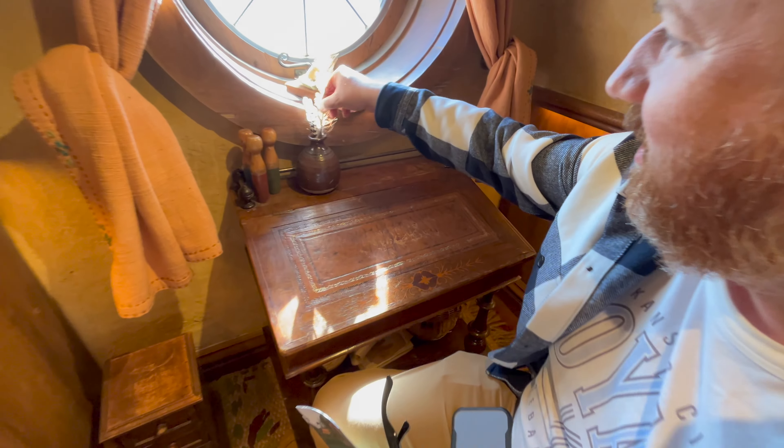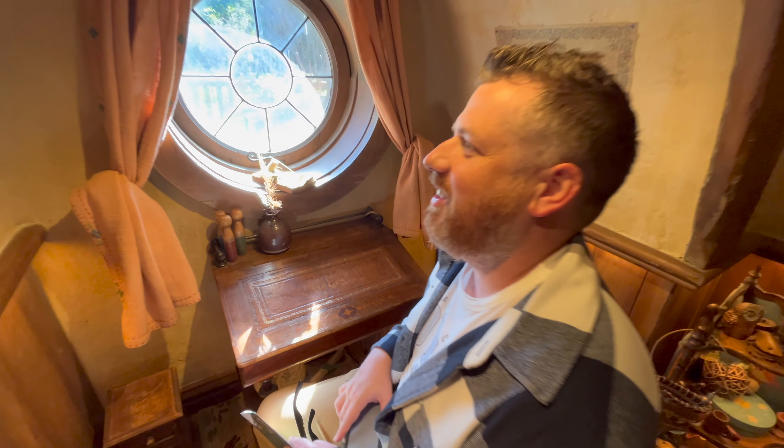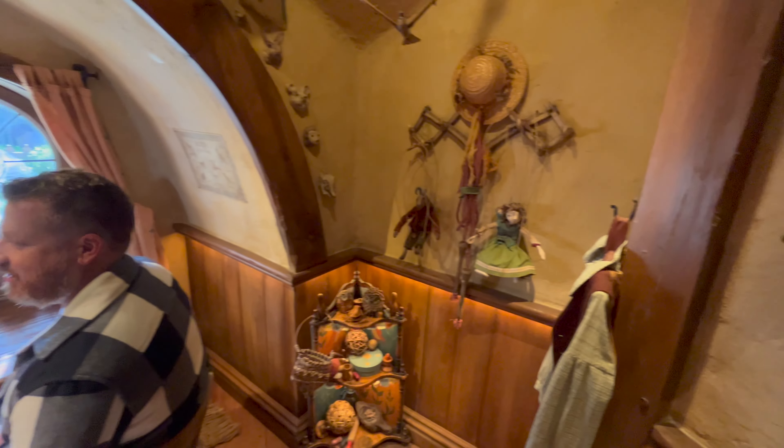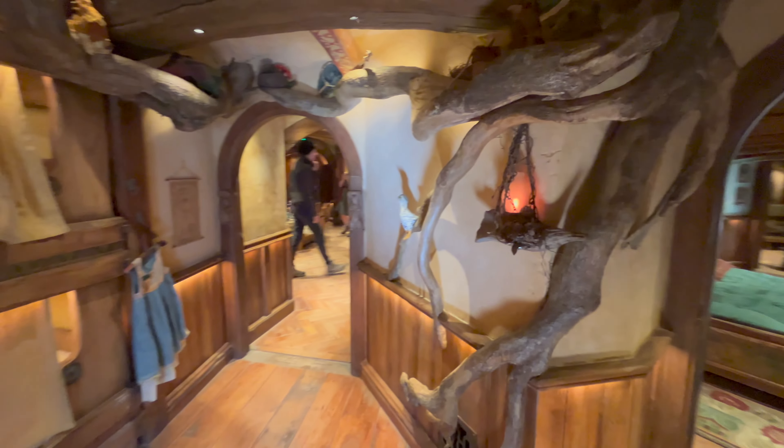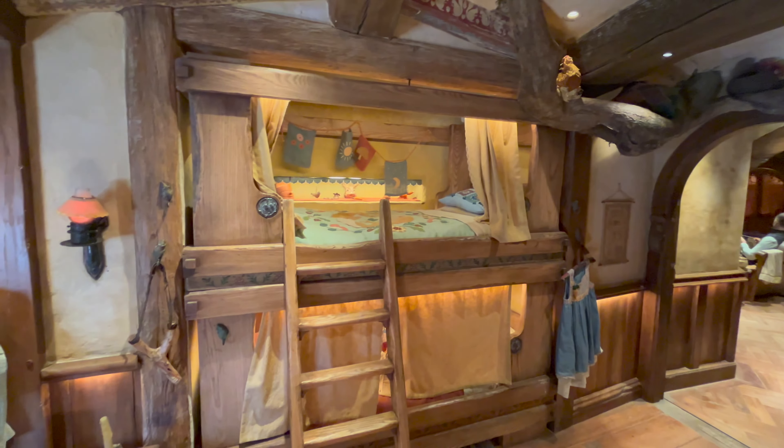Yeah, that's cool. I know all the details. I know it. Oh yeah, oh there's the beds — the bunk beds.